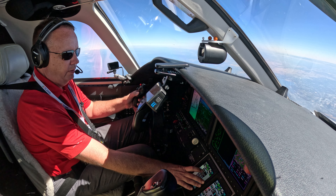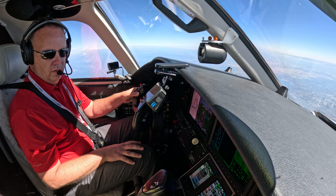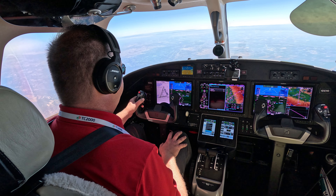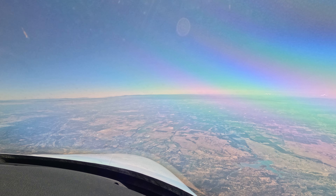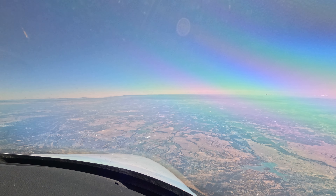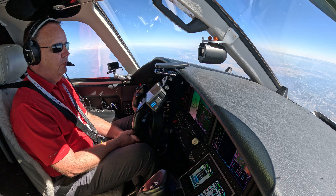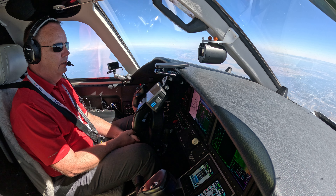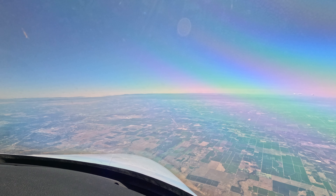Whiskey Bravo, contact NorCal Approach, 125.4, good afternoon. 25.4, have a good day, 200. Citation 282 Whiskey Bravo, NorCal Approach, flight level 248, descending 200 with box drop. Centering, maintain 14,000, altimeter 29.81. 29.81 and 14,000, 2 Whiskey Bravo. This is my first time flying a plane across the Rockies — that was pretty cool views, lots of snow, hopefully the videos came out well. Once you get across the Rockies, there's a lot of nothing.